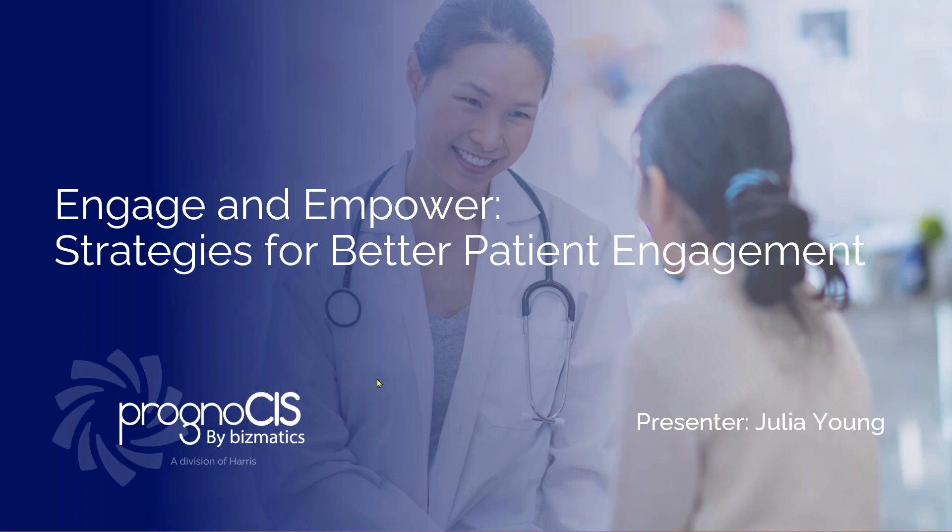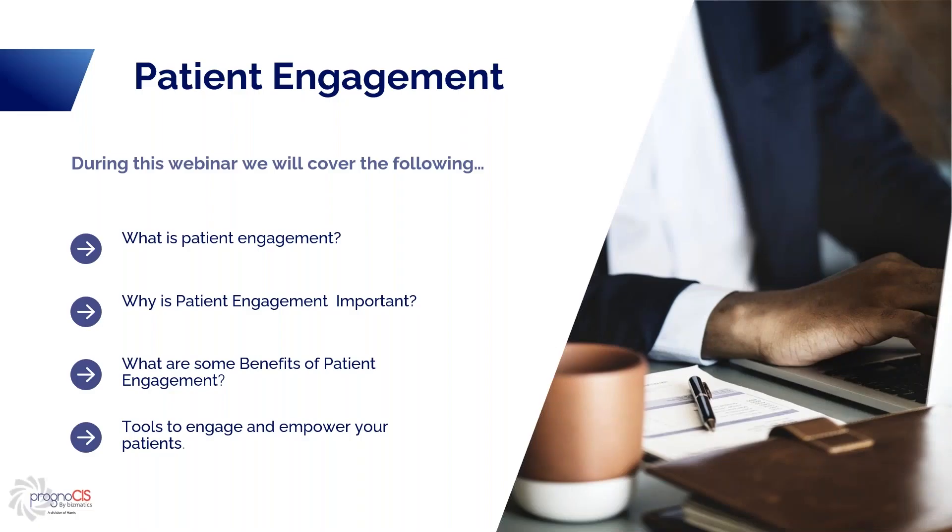Hello everyone. Like Diyar had mentioned, our webinar today is on Engage and Empower: Strategies for Better Patient Engagement. What we will be covering during this webinar is: what is patient engagement, why is it important, what are some of the benefits of patient engagement, and tools to engage and empower your patients.